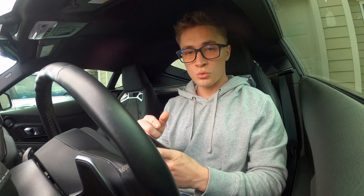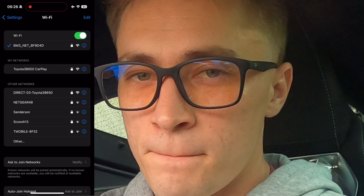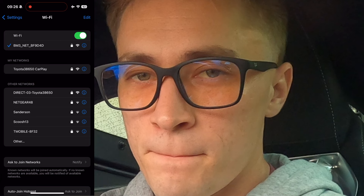From here on out I'm going to have a screen recording so I'll walk you guys through it. First, we're going to connect to the BM3 adapter so you guys can see everything I'm seeing. This BM3 adapter runs off of Wi-Fi. What you're going to do is click on the BM3 join, and the password for this — come in closer — is 'bootmod3.' Shocking. Don't tell anybody.